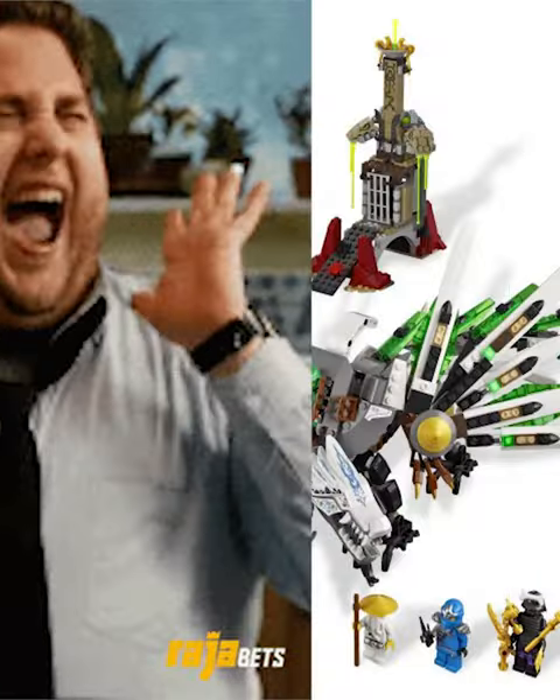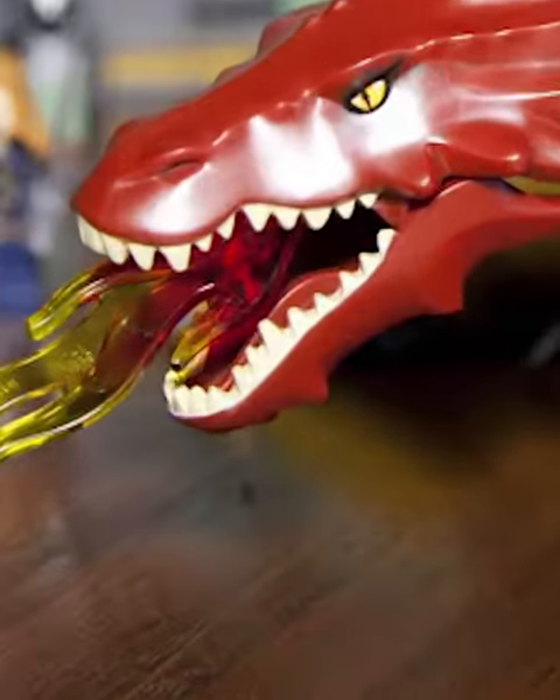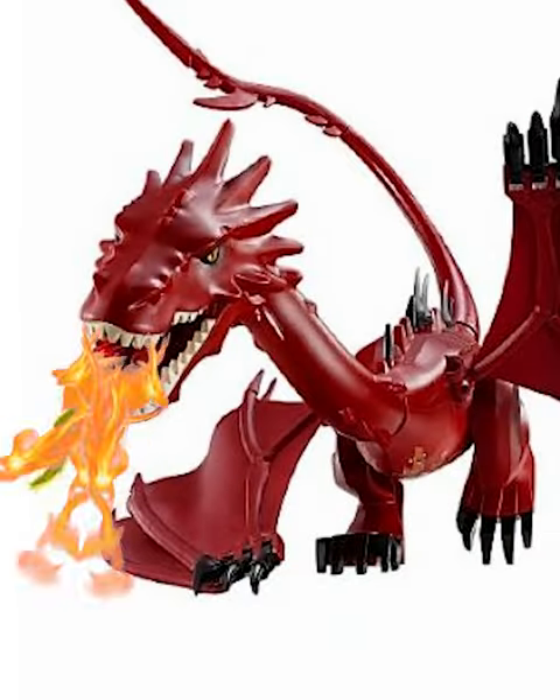Then we got our first molded dragon — this is Smog. He is so poseable, he can do all these cool poses and even lay his head down, and he breathes fire. So many cool things, especially for the time.